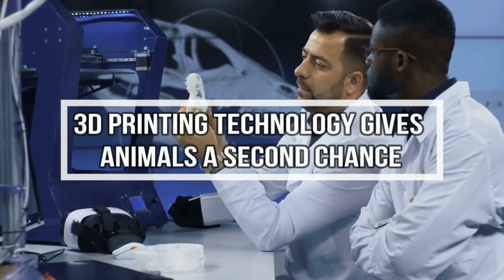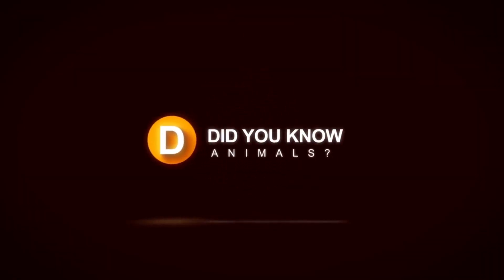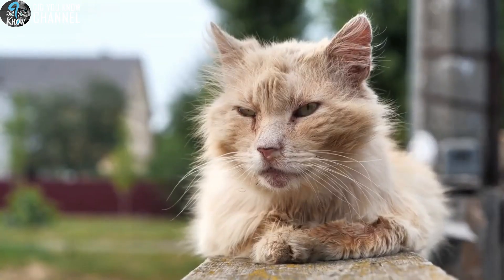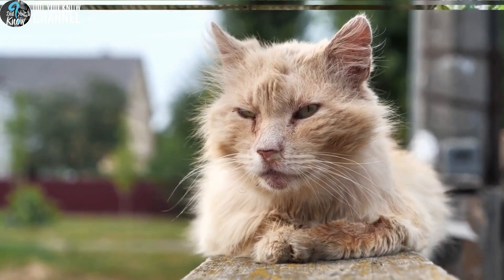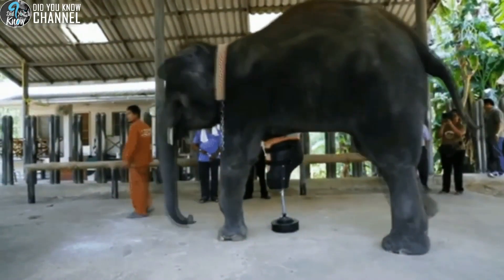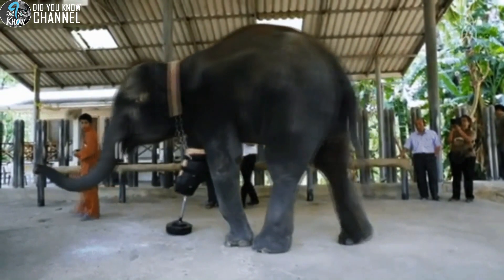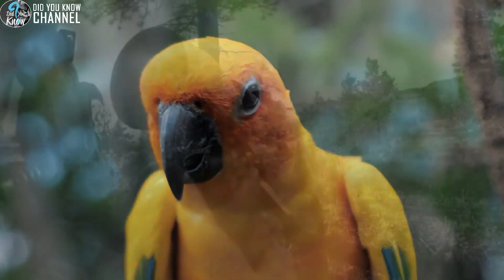3D printing technology gives animals a second chance. Each of these animals survived horrific injuries and were left without the means to eat, drink, or walk. Thankfully, dedicated caretakers and 3D printing technology have provided them with the means to start new lives with cutting-edge prosthetics. Scroll down to check out these amazing creatures.